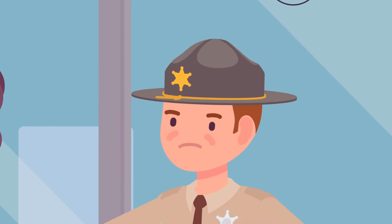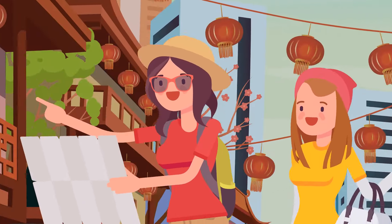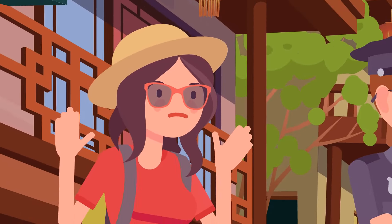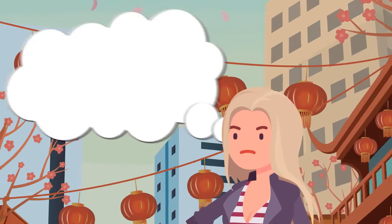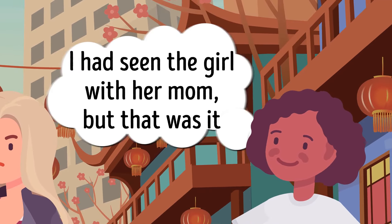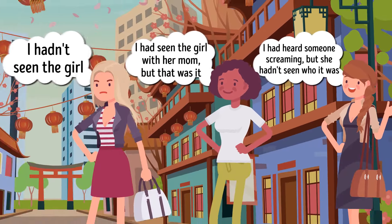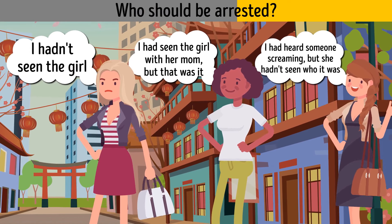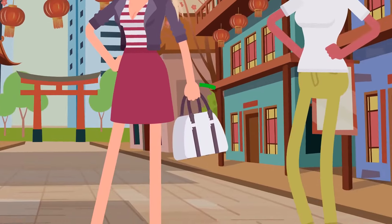Elizabeth and her daughter Ella went abroad traveling. While walking and shopping in a remote town, Elizabeth noticed Ella had disappeared. Three nearby people were interrogated: Layla said she hadn't seen the girl; Madison said she'd seen the girl with her mom; and Amelia said she'd heard someone screaming but hadn't seen who. Layla should be arrested — she's carrying Ella's purse.